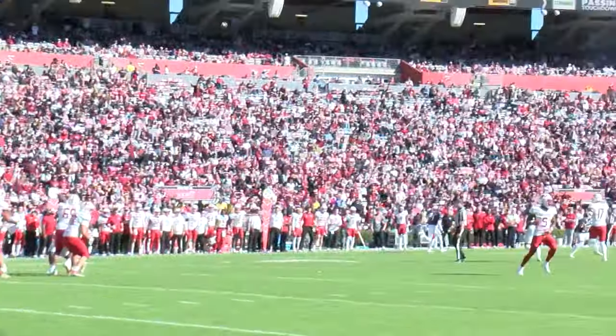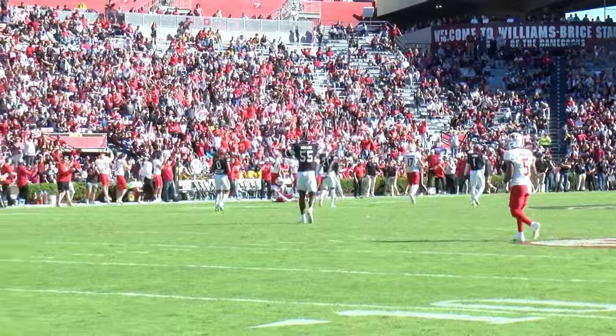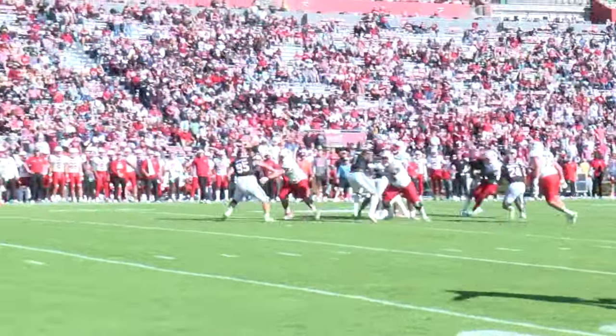South Carolina was able to force four turnovers throughout the course of the game, including an 88-yard pick-six return by Stone Blanton with two minutes left in the fourth quarter to put the Gamecocks up 38-28.